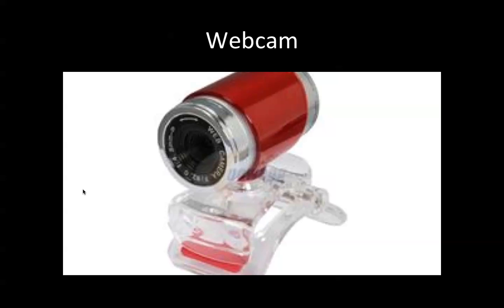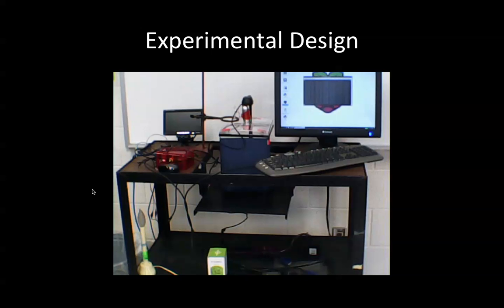Here's the webcam we're using. Bob was able to screen various webcams. The Raspberry Pi uses a Linux-based operating system called Raspbian, and you can't use just any webcam. Bob screened a number of them, and this is a very efficient, relatively inexpensive model — about $15 retail in the United States. It works very well and you can follow our work with this webcam.